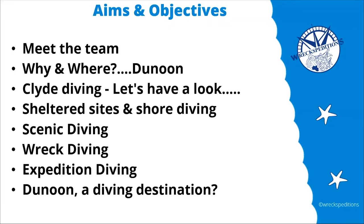We're going to answer one of the questions we get asked quite often: why Dunoon? And also where is Dunoon? If you talk to divers about Mull, St Abbs, Scapa Flow, everybody knows where they are. But Dunoon, and the Clyde to a greater extent, not a lot of folks understand where we are. We'll look at different areas of Clyde diving — sheltered sites, shore diving, scenic options, and wrecks. Not a lot of folk know about the scenic diving potential of the Clyde.